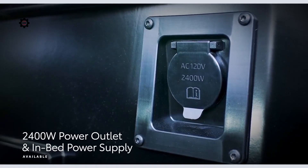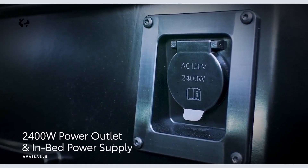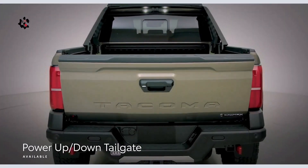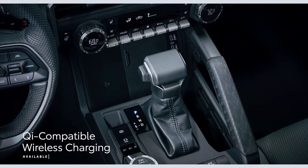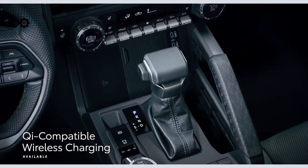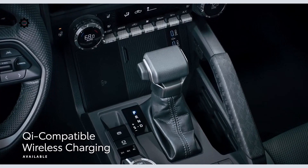That's not all. Even out back, a 2,400-watt power outlet and a power up-and-down tailgate add additional convenience. The available Qi-compatible wireless charging has a rubber cover to prevent devices from sliding around when off-roading or overlanding.